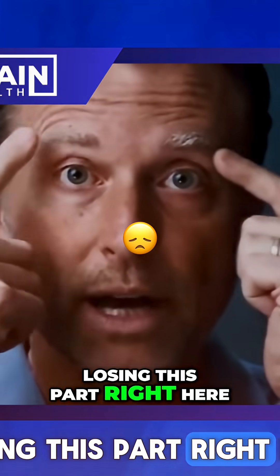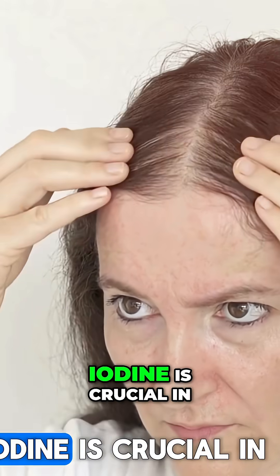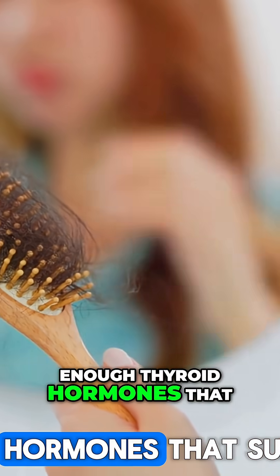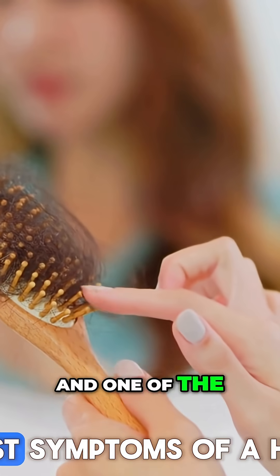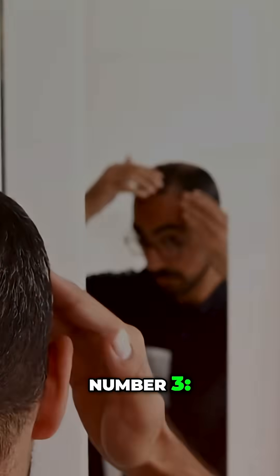If you start losing hair in this part right here, suspect you are iodine deficient. Number two: hair loss. Iodine is crucial in making sure you have enough thyroid hormones to support your hair, and one of the biggest symptoms of a hypo — low thyroid — situation is hair loss.